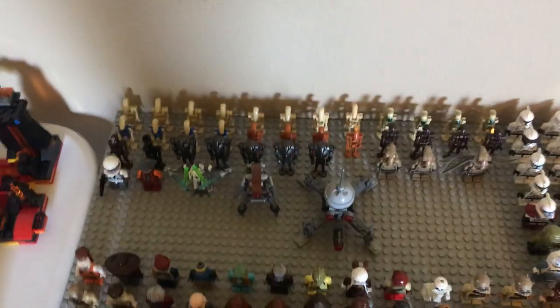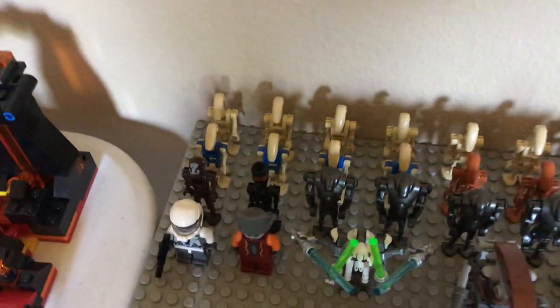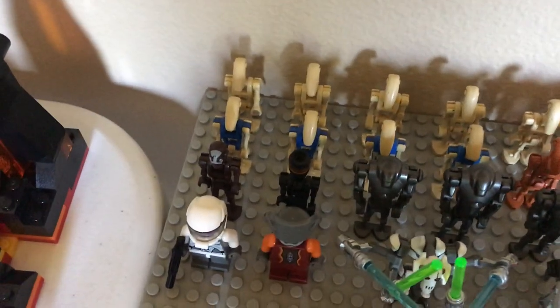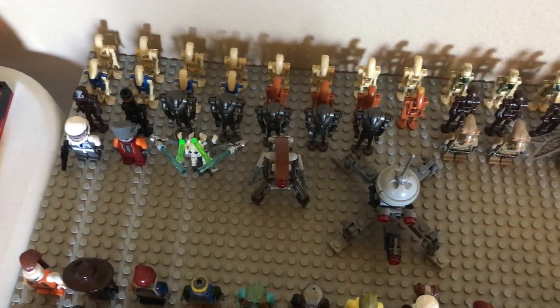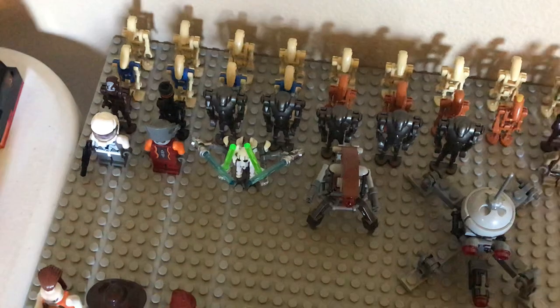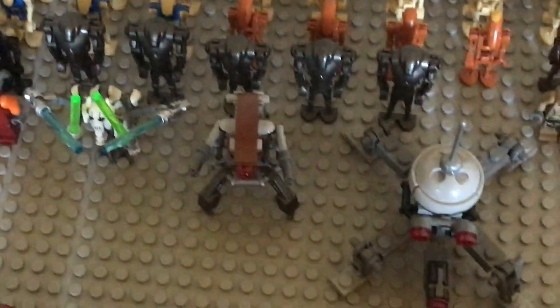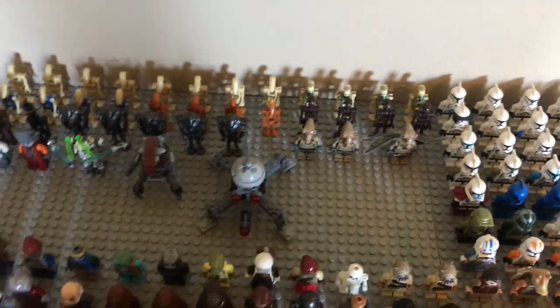Starting from the left, we have the Separatist Alliance. We've got a bunch of battle droids, some Kashyyyk camouflaged droids, pilot droids in different variations — the older ones had all blue torsos, while the newer ones have blue and tan torsos. We have Geonosian battle droids including a commander, some commando droids including a captain, an old IG Assassin droid, super battle droids, Geonosian drones, a Geonosian warrior from the Clone Wars sets, an Umbaran, a Clone Wars gunner, the newest General Grievous from the Combat Speeder Bike, a Destroyer droid, and a Dwarf Spider droid. That's basically the Separatist Alliance.